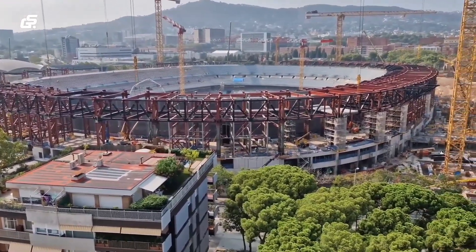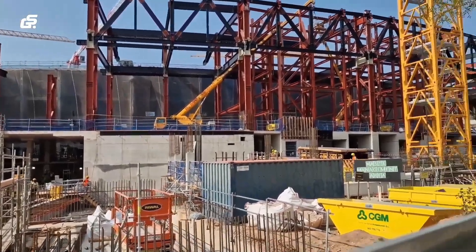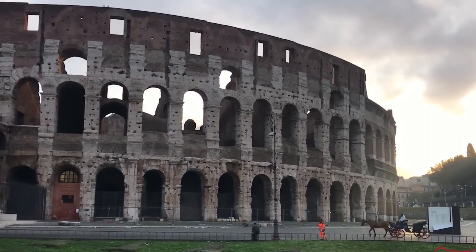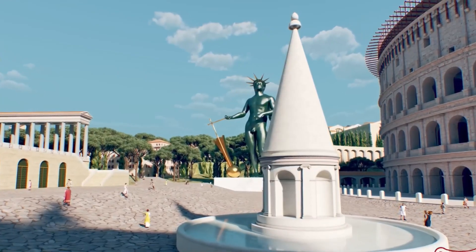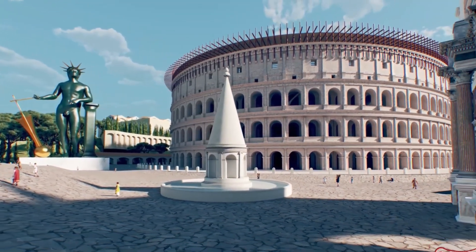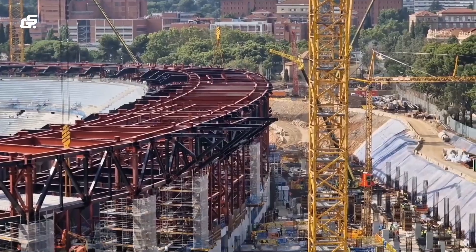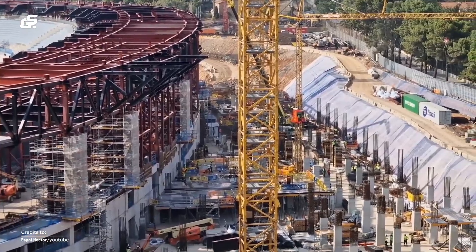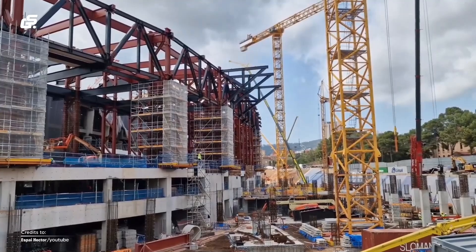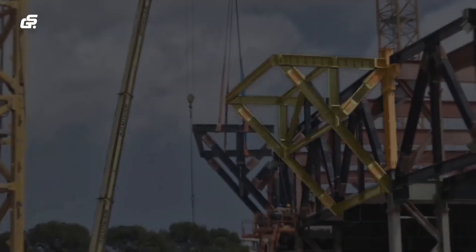Feeling dizzy thinking about the sheer scale of this project? Imagine trying to fit this espresso-charged mega-project into a city older than the Colosseum itself. Rome — a city where ancient ruins rub shoulders with bustling cafes and where the past is always present — is about to get a futuristic facelift. The new AS Roma Stadium isn't just dropping into an empty field; it's nestled in the Pietralata area, a neighborhood with its own rich history and character. How do you build a billion-dollar stadium without disturbing a 2,000-year-old neighborhood? It's a puzzle worthy of the finest Roman engineers.